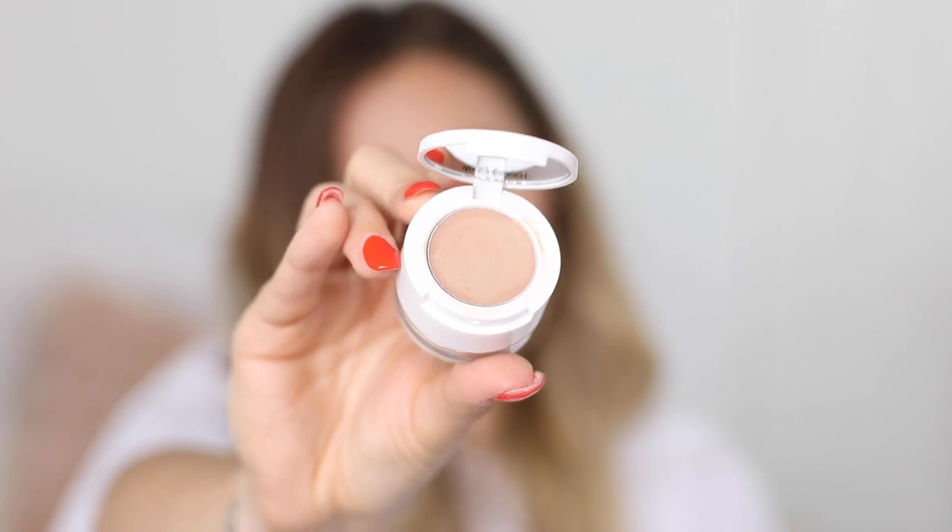Next, I'm going to be using this cream eyeshadow by the Estée Edit. They do these really cool little duo pot things — very similar to the Tom Ford packaging from their summer collections. It's basically this loose powder on the bottom, which I don't think I'm going to use today, and then a matte creamy eyeshadow on top in a really pretty colour.